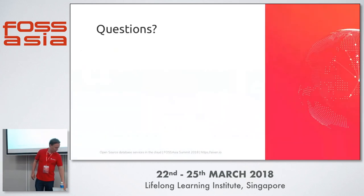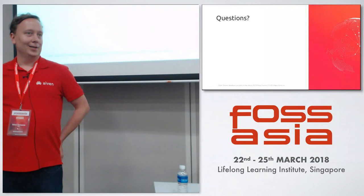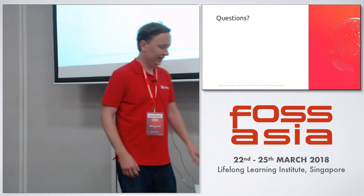I have a couple of minutes available for questions before the next talk. Any questions? Thank you.